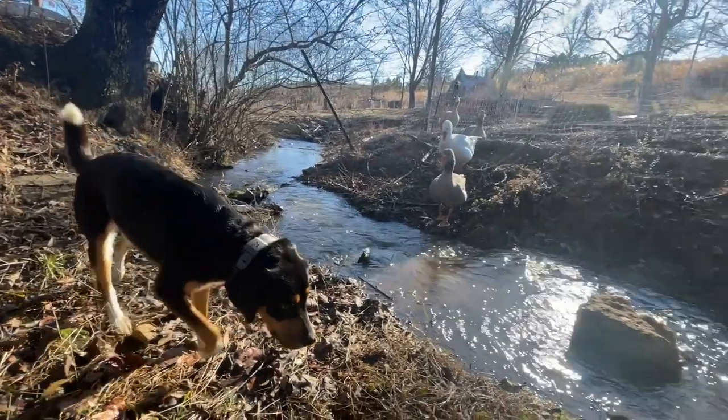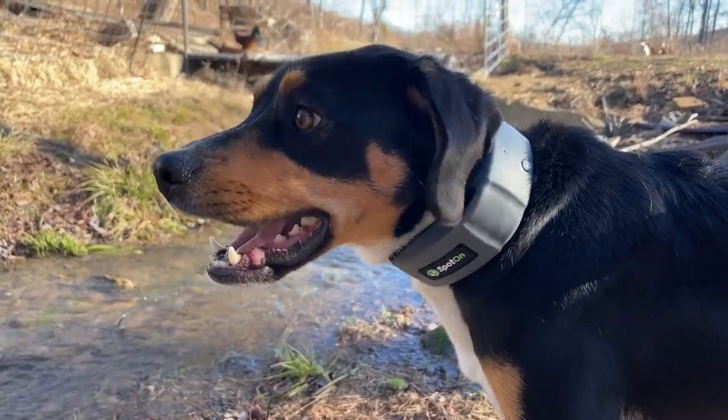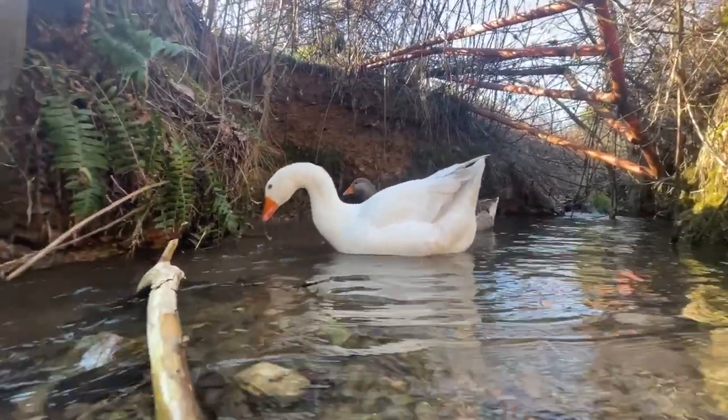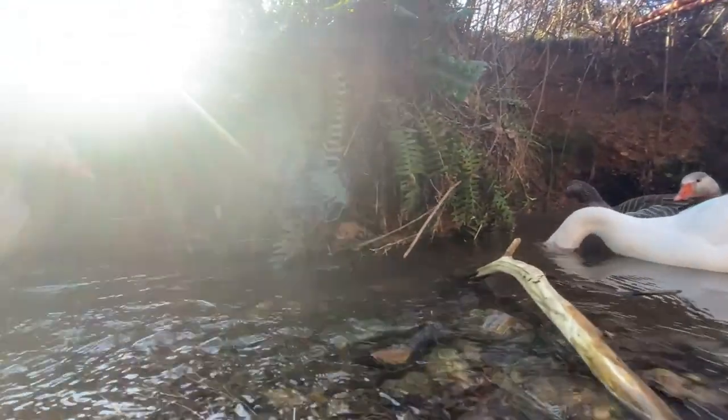After using Spot-On for all this time, we would definitely recommend it to anyone who needs to contain a dog in a large unfenced area. For our farm it's been a literal lifesaver since it's enabled Esme to be outside and protect our chickens and geese against predators. And even with the significant cost, it's been a money saver because it's cheaper than building a fence around the entire farm. Pretty much every complaint we had about the first collar has been fixed in the new version and we are just extremely happy with the updates. If you have any questions, reach out in the comments and visit spotonfence.com to learn more.